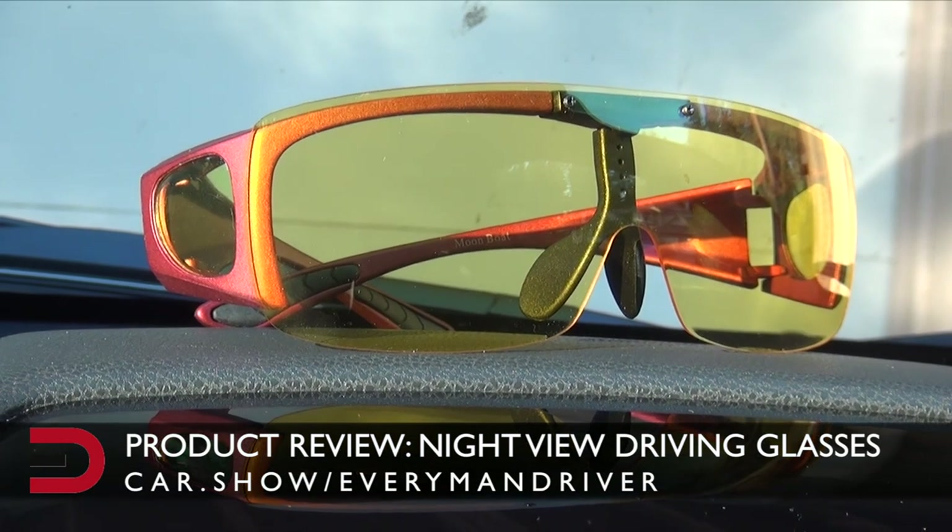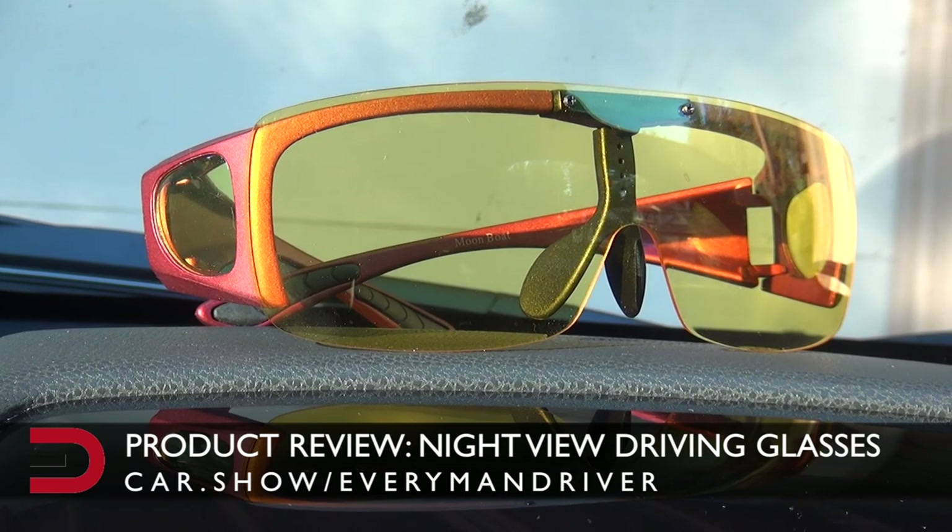These are night view driving glasses. I got these products for free in exchange for the review, but all opinions are my own. The point of night view driving glasses are to...